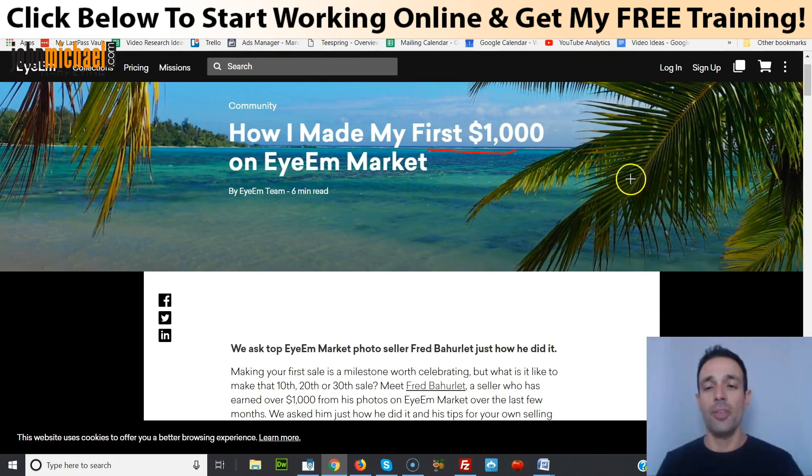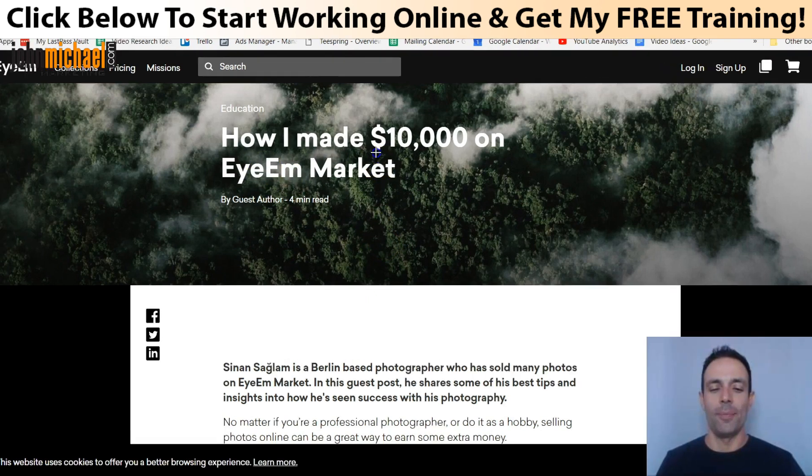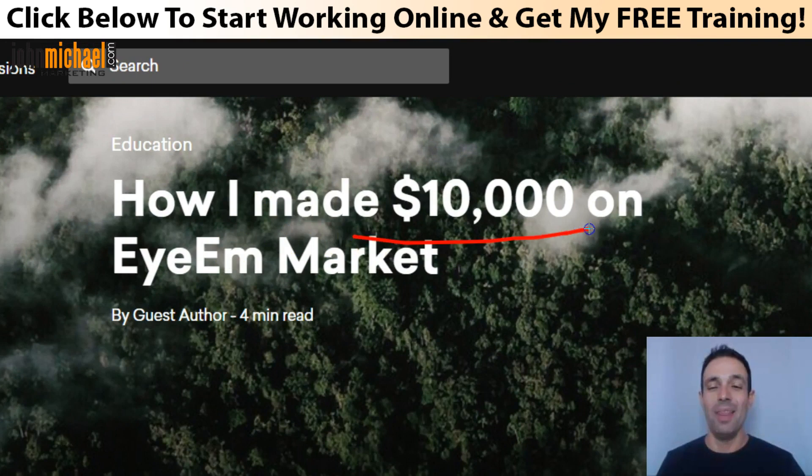There is also another story I want you to read — again the link is right below this video. How I made $10,000 on IAM by Sinan in Berlin. He made $10,000 just from this website alone.